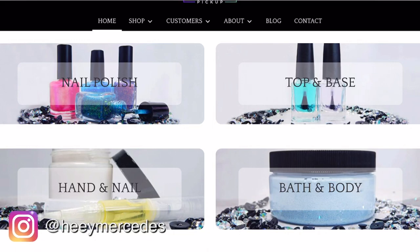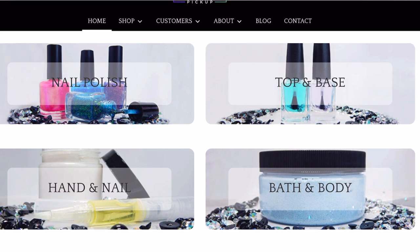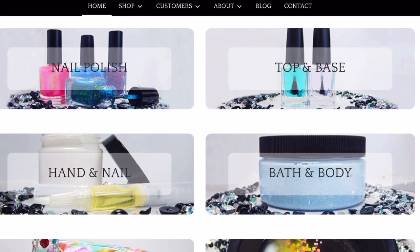Hello everybody, welcome back to my channel — welcome if you're new! My name is Mercedes. In today's video I'll be sharing my wish list for December Polish Pickup. I want to get this out quickly because the site will be opening up very soon. I wanted to let you guys see what I was thinking of potentially picking up — I don't know if I will, but if I do it may be two to three polishes.